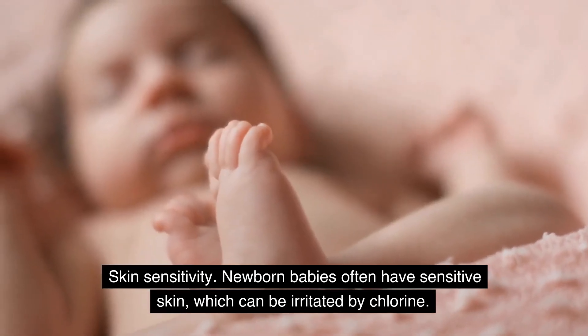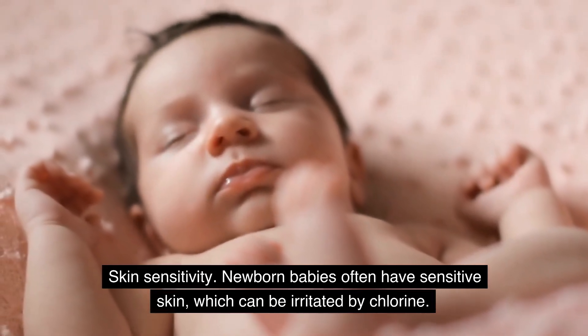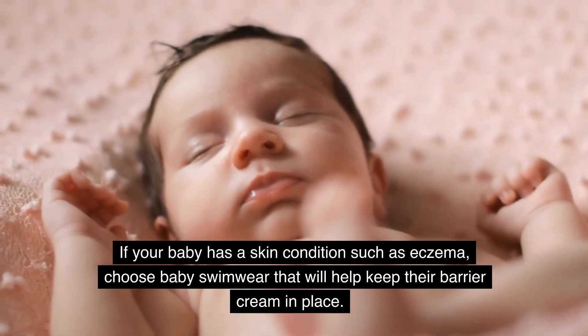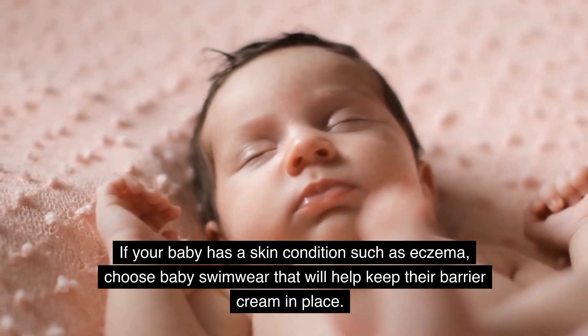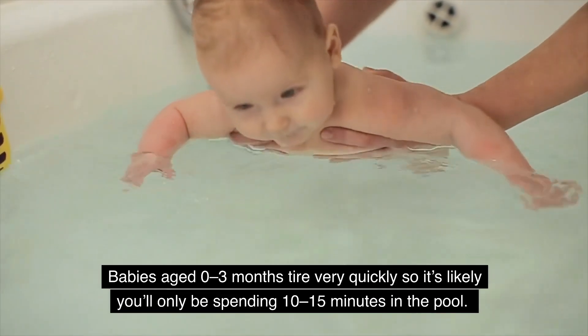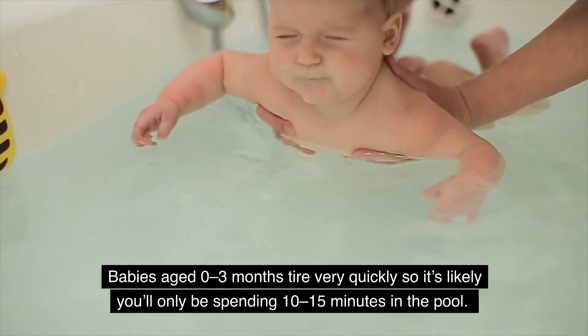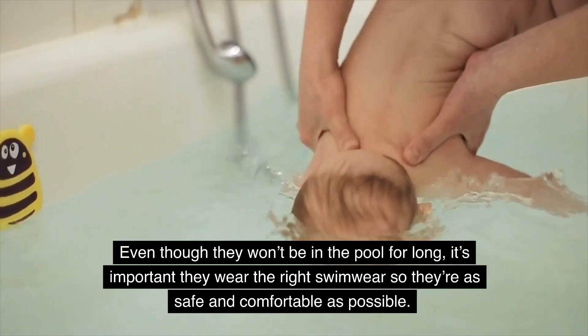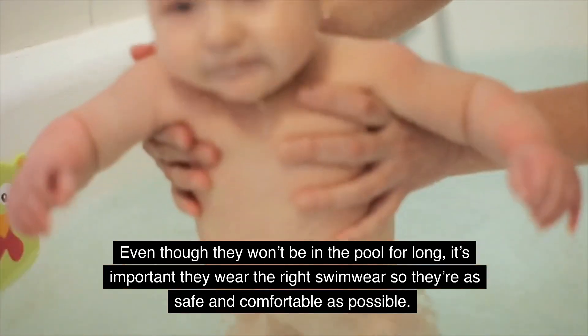Skin sensitivity: newborn babies often have sensitive skin, which can be irritated by chlorine. If your baby has a skin condition such as eczema, choose baby swimwear that will help keep their barrier cream in place. Babies aged 0 to 3 months tire very quickly, so it's likely you'll only be spending 10 to 15 minutes in the pool. Even so, it's important they wear the right swimwear so they're as safe and comfortable as possible.